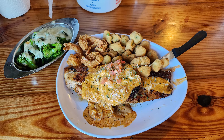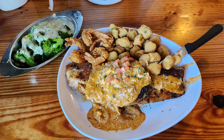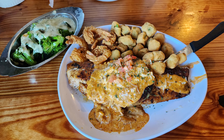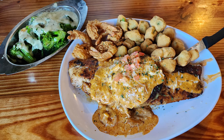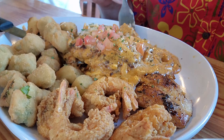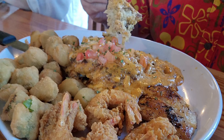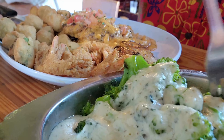For my main entree I got the stuffed snapper, which is snapper topped with crab cake, Cajun cream sauce, and four fried butterfly shrimp. For sides I got broccoli topped with Parmesan cream sauce and fried okra. The crab cake looks pretty decent — more crab than breadcrumbs — with good flavor, and that cream sauce is very nice. The fried okra is nice and crunchy, just the way okra should be.